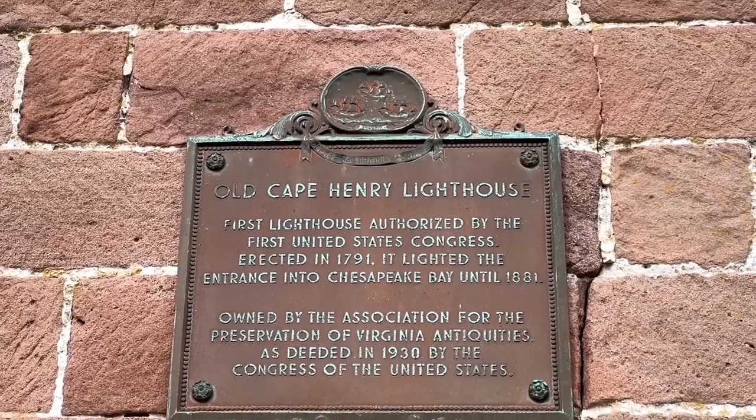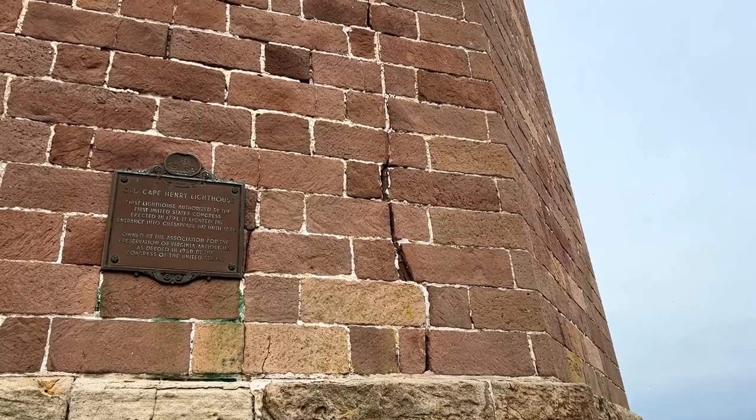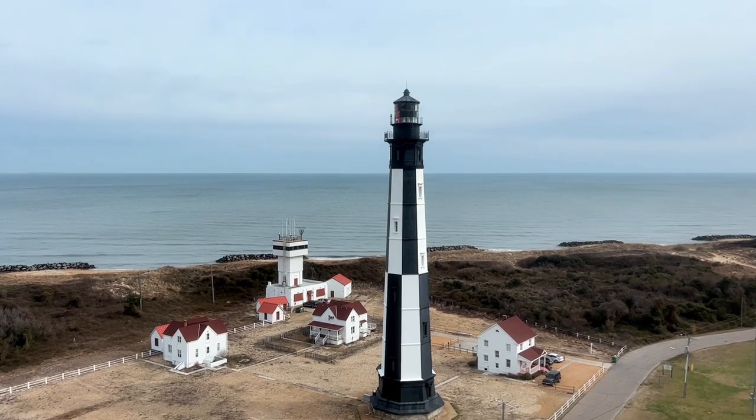The original lighthouse was the first construction project authorized by the new United States under its constitution. It was authorized by George Washington and overseen by Alexander Hamilton. So why are there two lighthouses? The original lighthouse was struck by lightning, which caused large cracks. So they decided to build a new one. But plot twist — they realized that the cracks were just superficial and it's actually safe to go inside. Let's check it out.